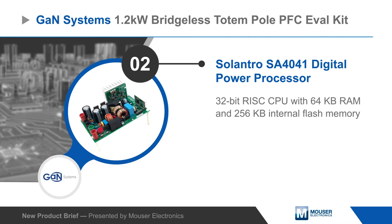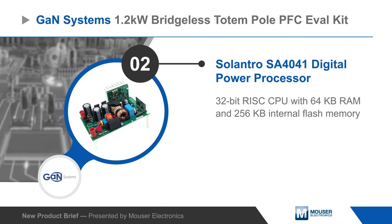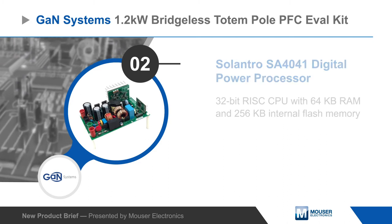It also features the Cilantro SA4041 32-bit 50MHz digital power processor, which provides advanced control functions to maximize efficiency.